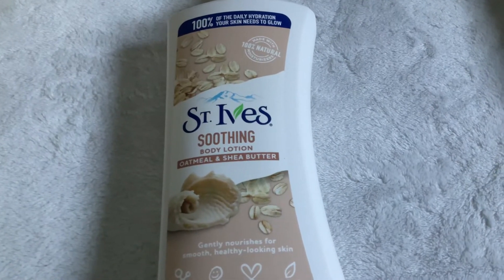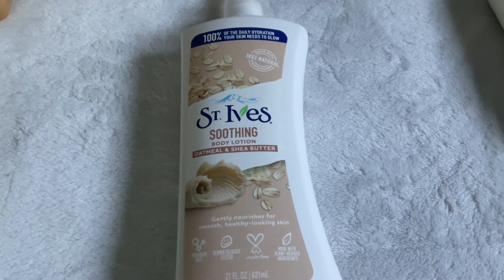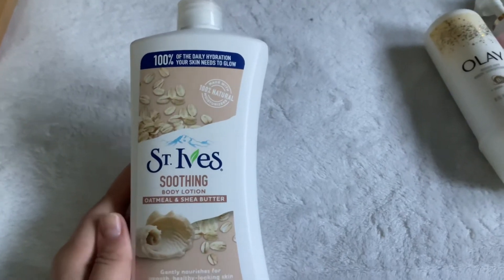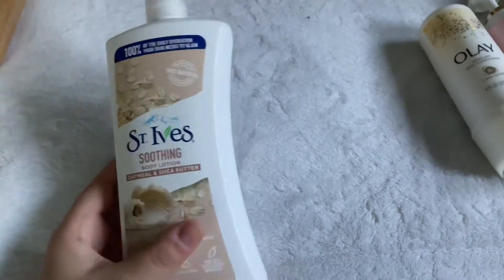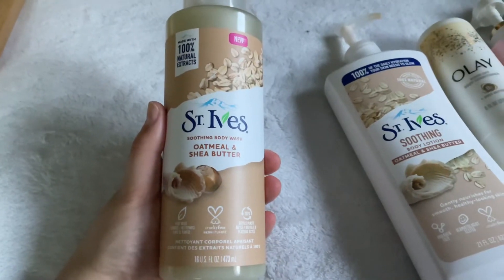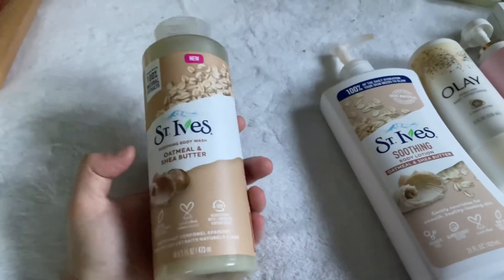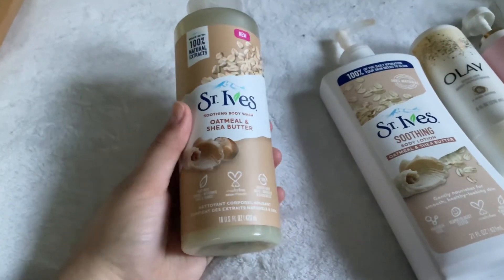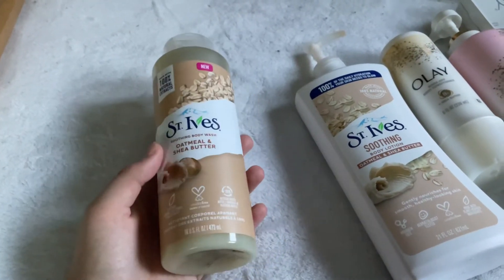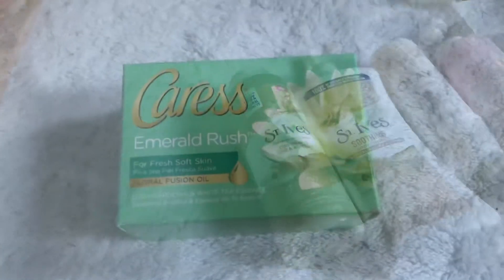On to my St. Ives products. First is the St. Ives Soothing Body Lotion in Oatmeal and Shea Butter — 21 fluid ounces, $4.93 at Walmart. It's a very lightweight but pretty moisturizing lotion that keeps your skin moisturized for a while and smells really nice. To match, I have the St. Ives Oatmeal and Shea Butter Body Wash — it smells sweeter than the lotion. It was $4 at Dollar General; it's $4.99 for 21 oz at Target, and Walmart sells a bigger size — maybe 32 oz — for $4.97.